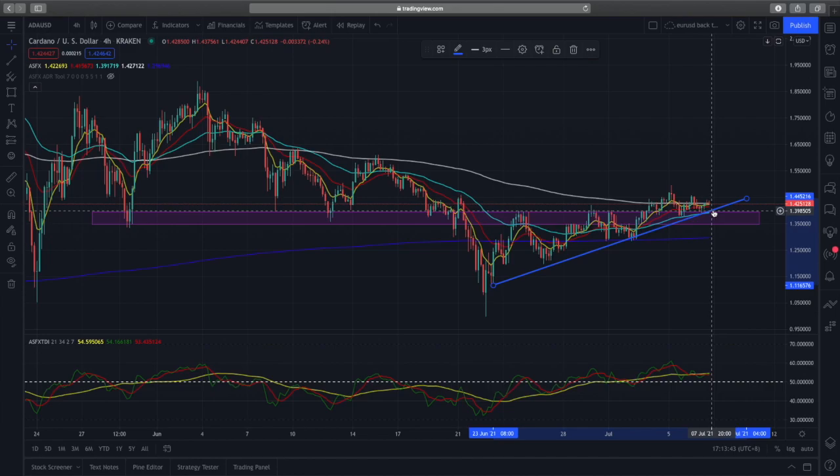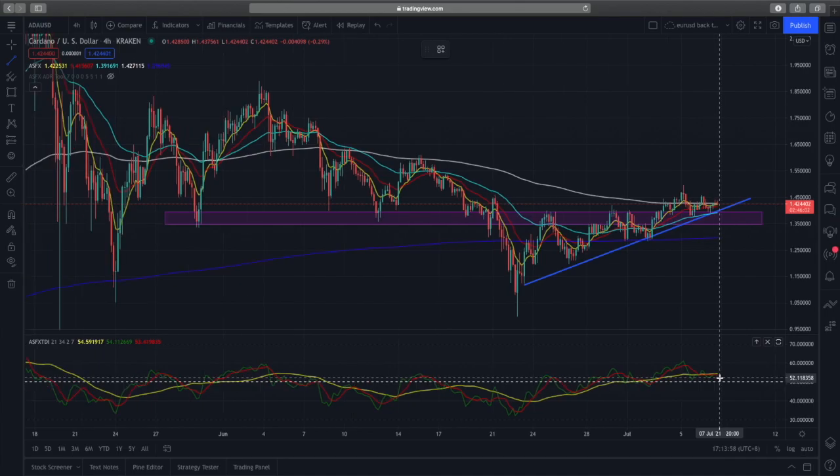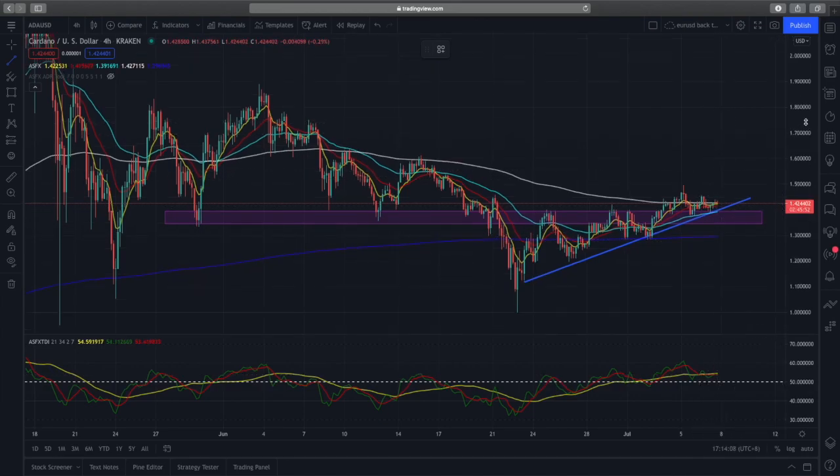If Cardano holds above this support zone and the trend line, we have a bull case for prices to go higher. The RSI is holding above 50, which is a bullish sign, however there is a slight curve down, so there isn't much momentum in Cardano right now. If RSI can go up, we can likely see good price action to the upside.